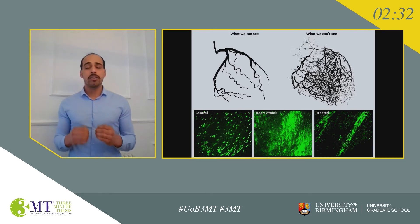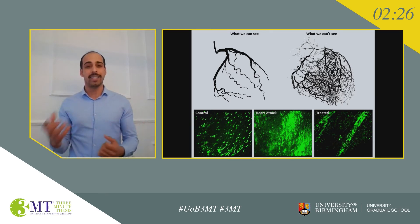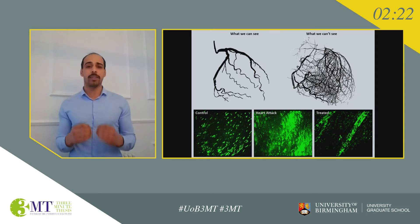However, even though clearing these blockages is essential, it in itself produces even more damage and can lead to heart failure and death, and these account for approximately 50% of the final damage.